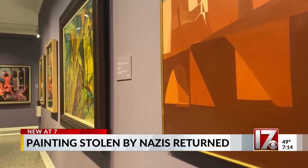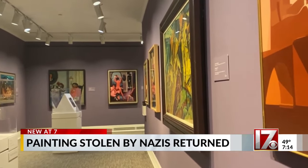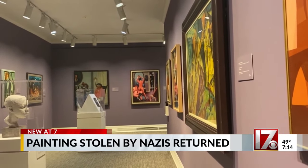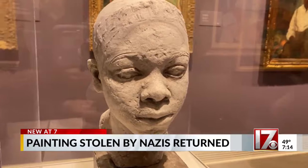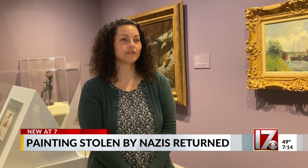Dorville left his 450-piece art collection to his family, who sold it as they tried to flee Nazi persecution. The family did not benefit from the sale of the items, and several of Dorville's family members did end up in Auschwitz. To right this historic wrong is so important.